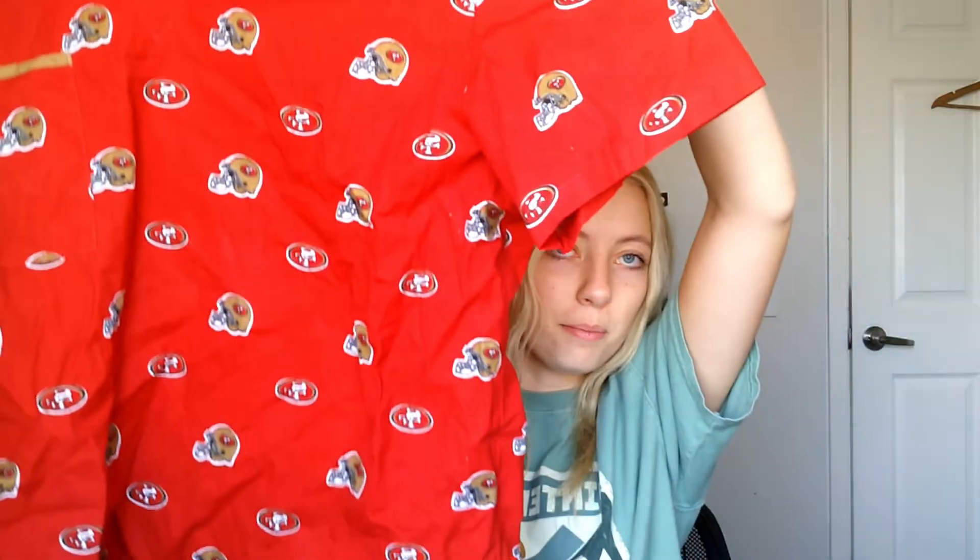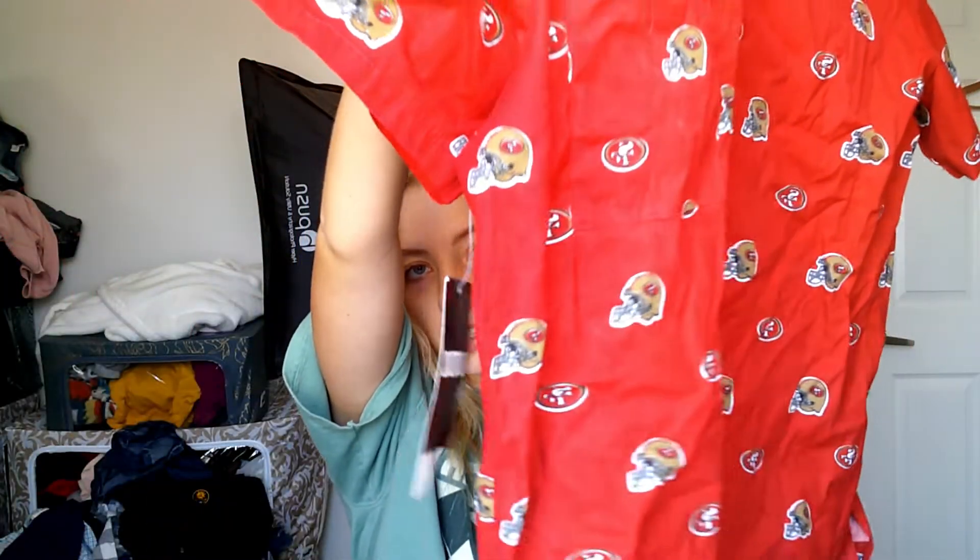And I got this NFL scrub top — it's the San Francisco 49ers. It's new with tags, so that's great. I'll only pick up scrub tops if it's a good brand or if it has a cool graphic design on them. I didn't even notice that it was new with tags until I got home.